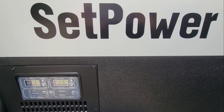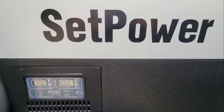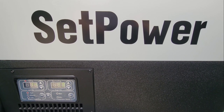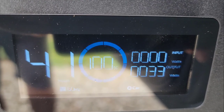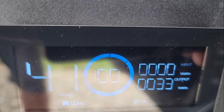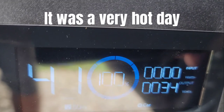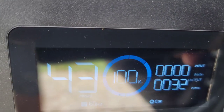This is our new fridge. It is 35 quarts — I believe 37 liters. I did get it cold at the house before we brought it to the truck. It is currently pulling 33 watts, and I think the average is 50.